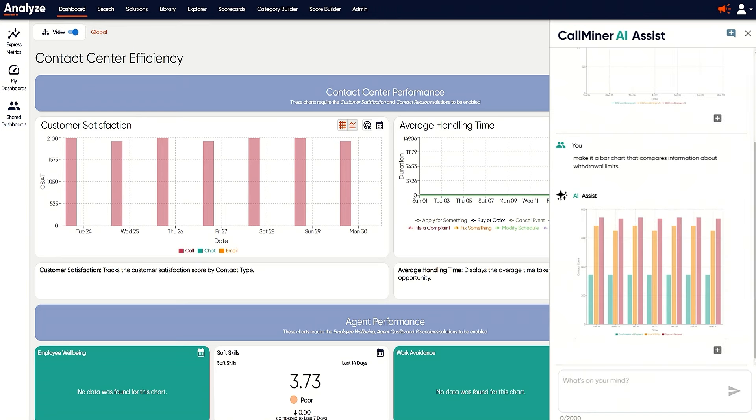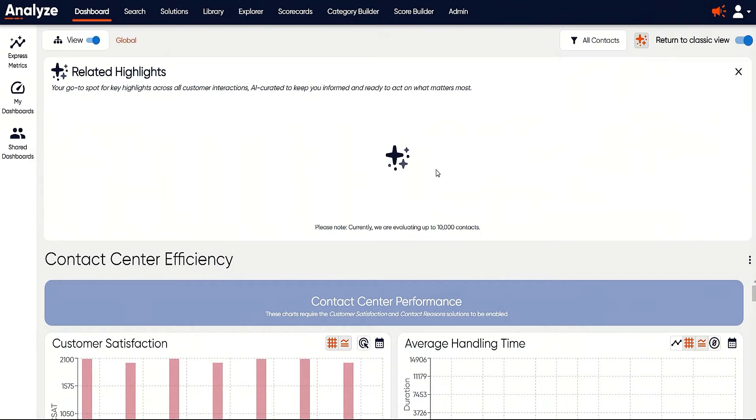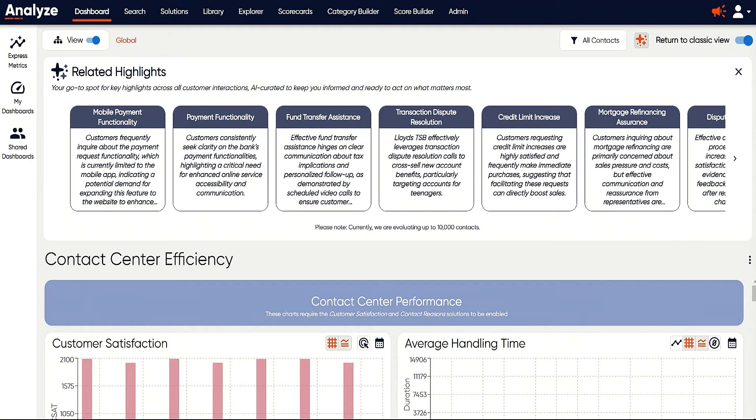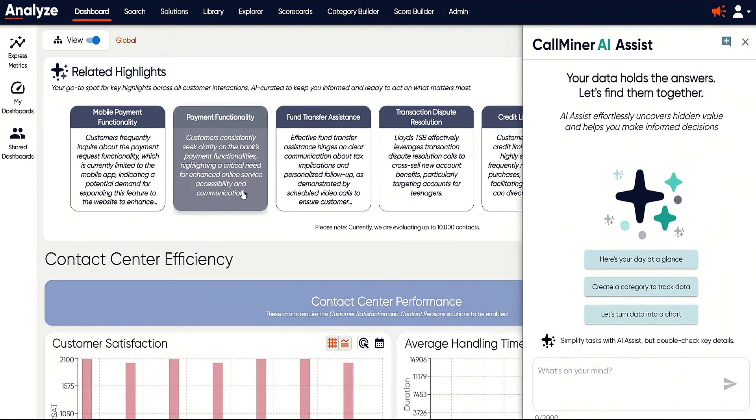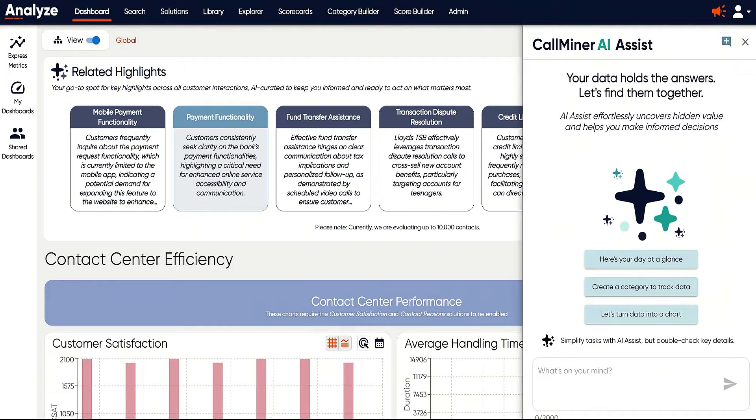CallMiner's enhanced AI capabilities support your agents and business analysts by streamlining and simplifying tasks like automating data visualizations and proactively reporting on conversations, so they can focus more easily on the most important job: delivering excellent customer experience.